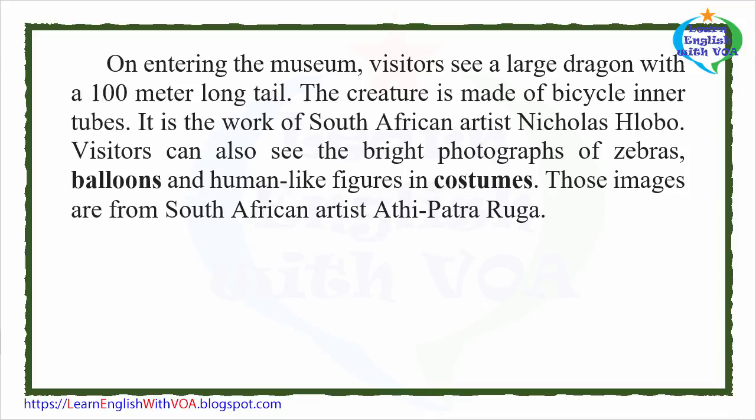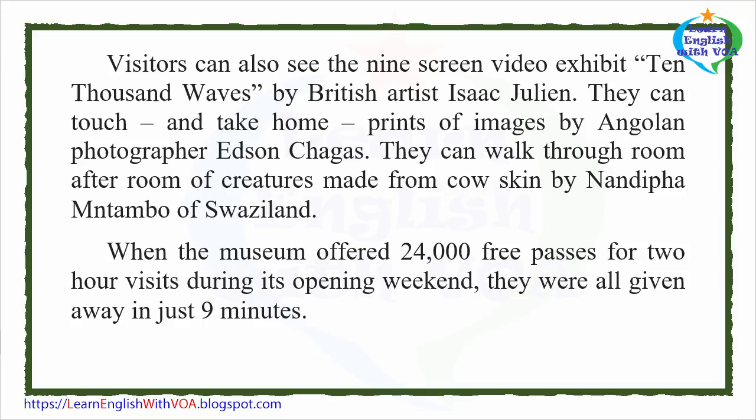Visitors can also see the bright photographs of zebras, balloons, and human-like figures in costumes — images from South African artist Athi Patra Ruga. There is also a nine-screen video exhibit, Ten Thousand Waves, by British artist Isaac Julian. Visitors can touch and take home prints of images by Angolan photographer Edson Chagas, and walk through rooms of creatures made from cowskin by Nandiptha Mthabo of Swaziland.